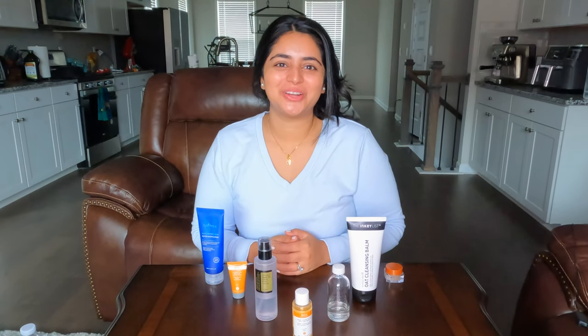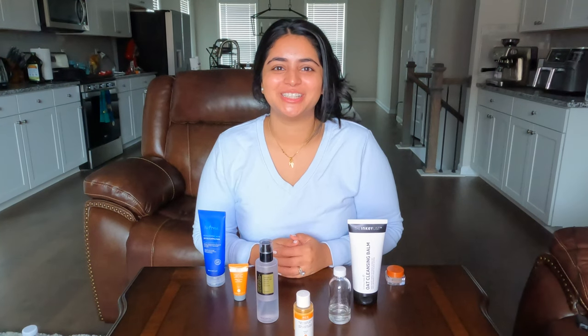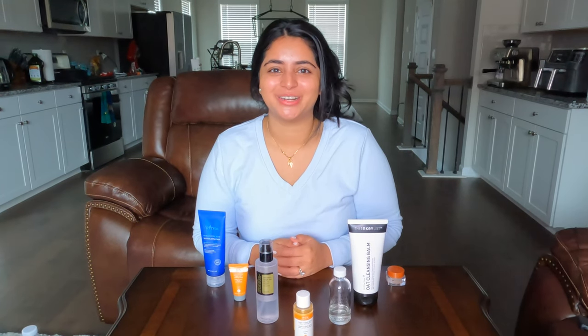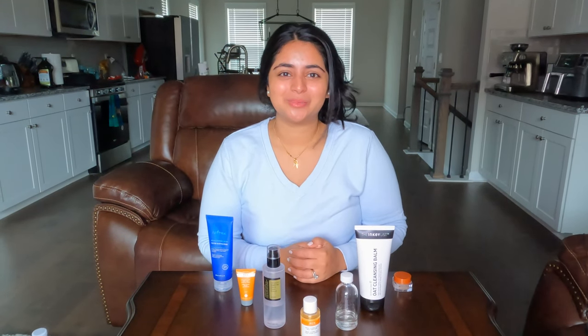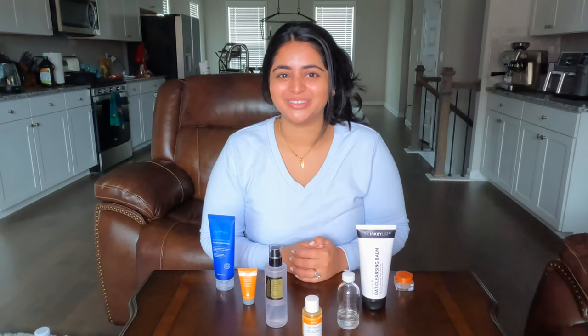Hey, what's up guys, it's Chrissy with Appear on Beauty. For those of you that are new, I started this channel to share my passion for skincare with all of you. For returning viewers, thank you so so much for all the love and support and for subscribing to my channel, liking my videos, and sharing it with your family and friends.